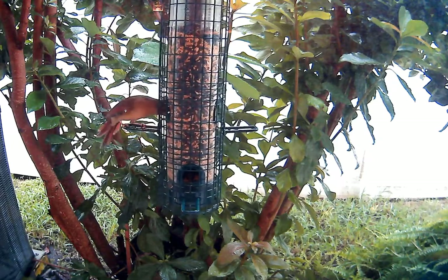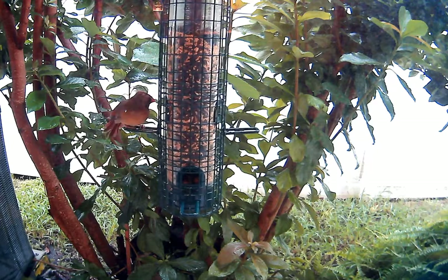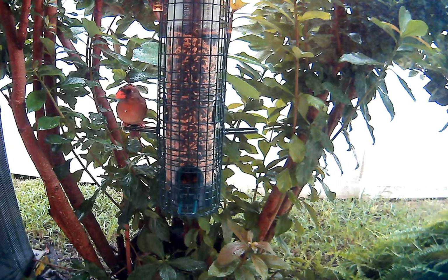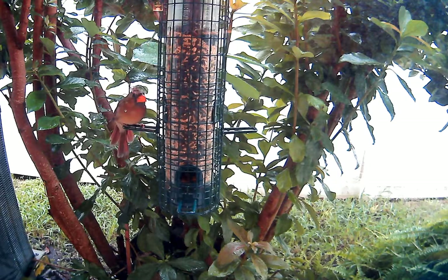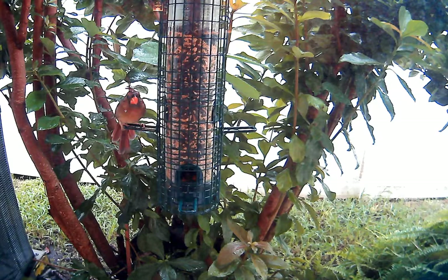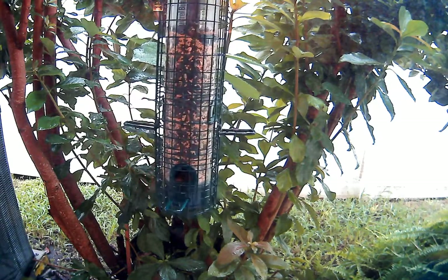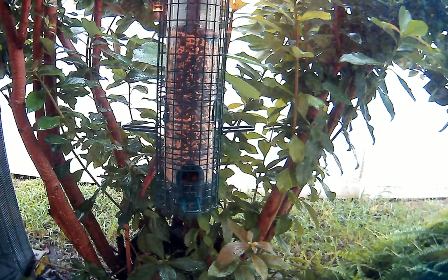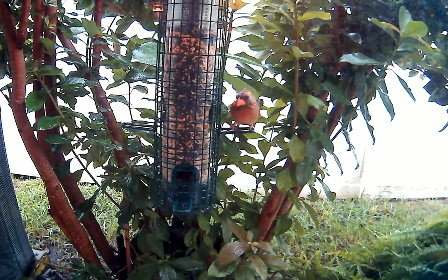The fence behind the tree is not overpowering things, plus my overhead light is high enough that it's casting a nice glow on the bird. So this is probably one of the best images I've got.